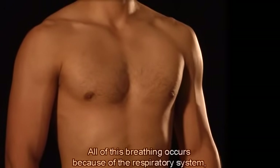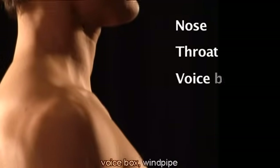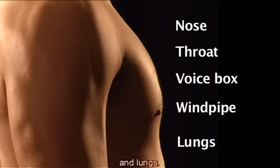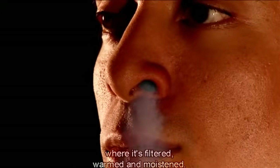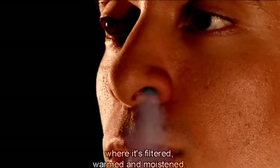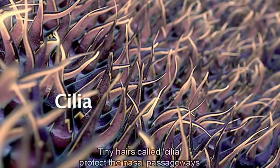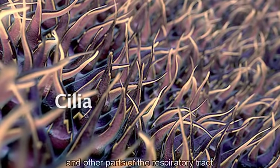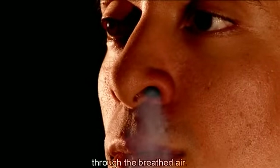All of this breathing occurs because of the respiratory system, which includes the nose, throat, voice box, windpipe and lungs. At the top of the respiratory system, the nostrils bring air into the nose where it's filtered, warmed and moistened. Tiny hairs called cilia protect the nasal passageways and other parts of the respiratory tract, and filter out dust and other particles that enter the nose through the breathed air.